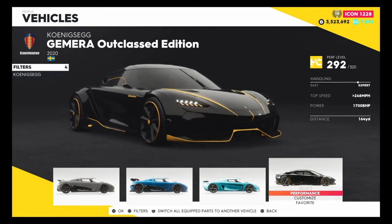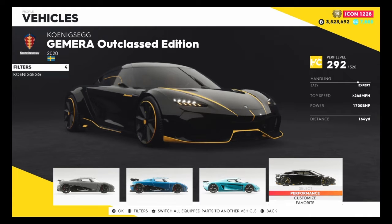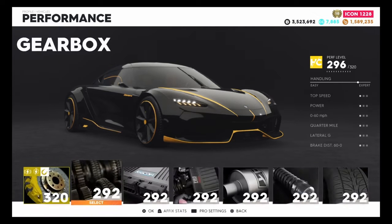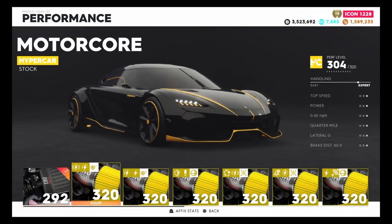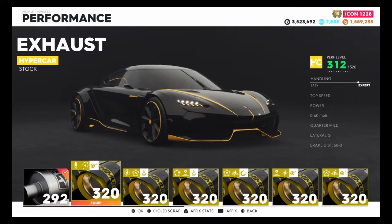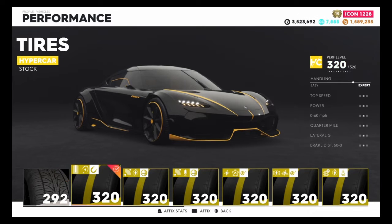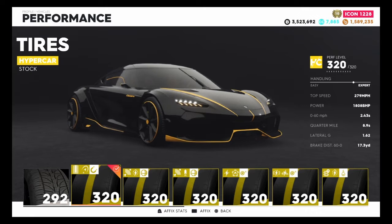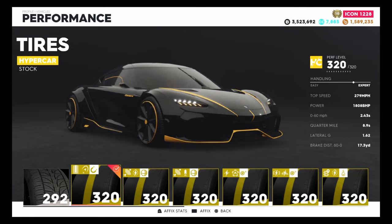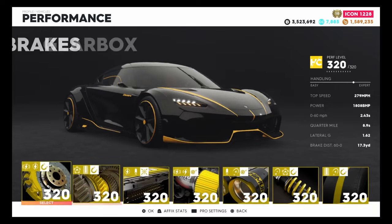We may as well put some performance parts on and also customise it as well. I don't think there are many customisation parts we can add but let's get straight into the performance and put 320 parts on every single aspect of this vehicle. This vehicle is only available through the Motorpass which is 80,000 crew credits. I just had them lying around so I purchased the Motorpass to get this vehicle. We have now put the 320 parts on.